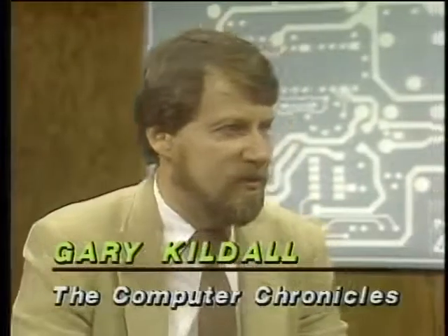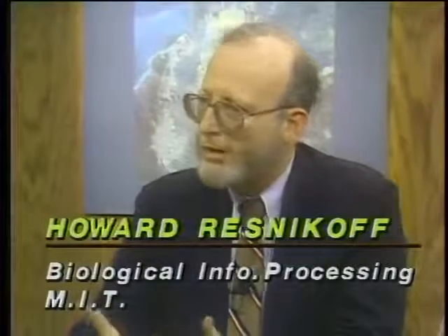Joining us now is Dr. Howard Resnikoff, visiting scientist at MIT's Center for Biological Information Processing and co-founder of Thinking Machines Corporation. Also with us, Dr. Eugene Brooks, a physicist involved in parallel processing research at Caltech and now at Lawrence Livermore Labs. Gary asks: what does biological information processing have to do with parallel processing? Certainly the most proficient parallel information processors are biological organisms.